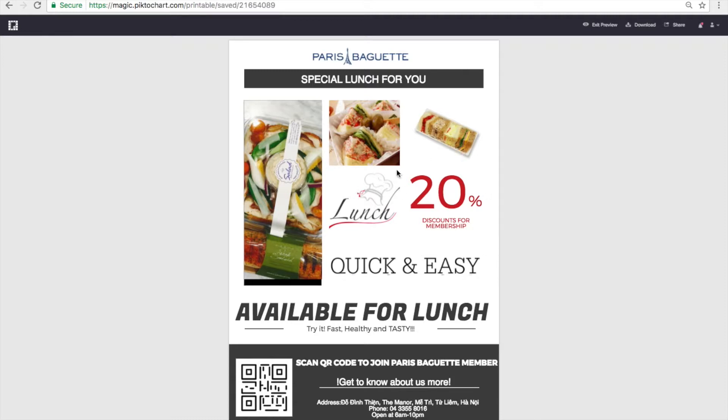I used three images of sandwiches which they sell the most for brunch at Paris Baguette. I also put the words 'quick and easy,' which is directly aimed at Paris Baguette's target market. Office workers means they can eat it easily and quickly so they can go back to their work as soon as they finish eating. Those sandwiches have the best size for lunch — not too big or too small.